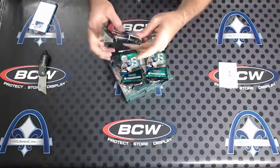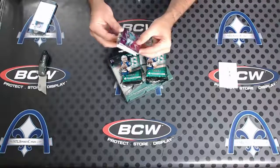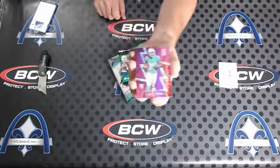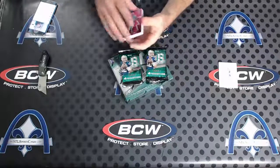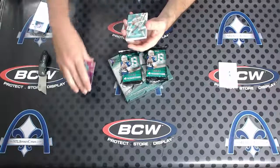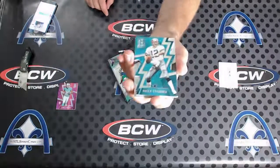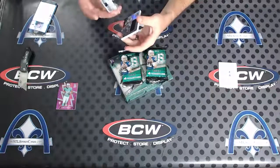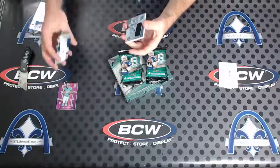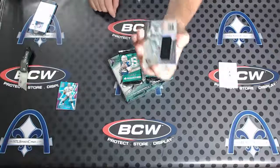All righty, here we go. On the back we have a Leontay Karu rookie pink — pink's like 15, nope 10, sorry five of 10. And we have a Roger Staubach blue die cut out of 35 on that one. Amari Cooper catalyst jersey.